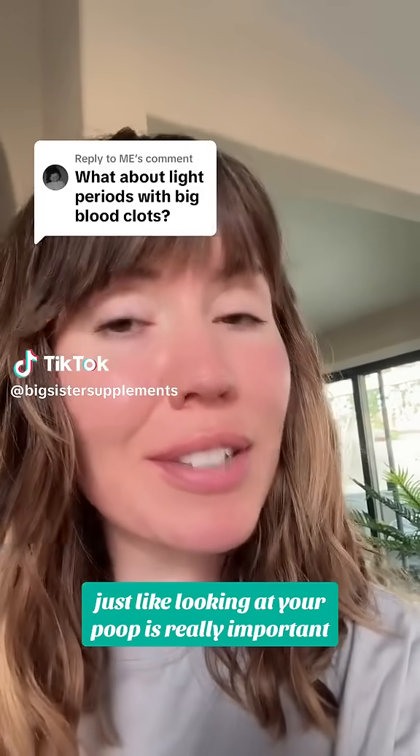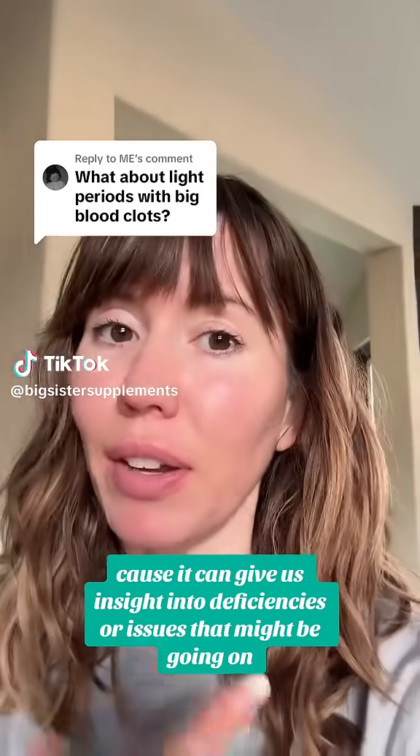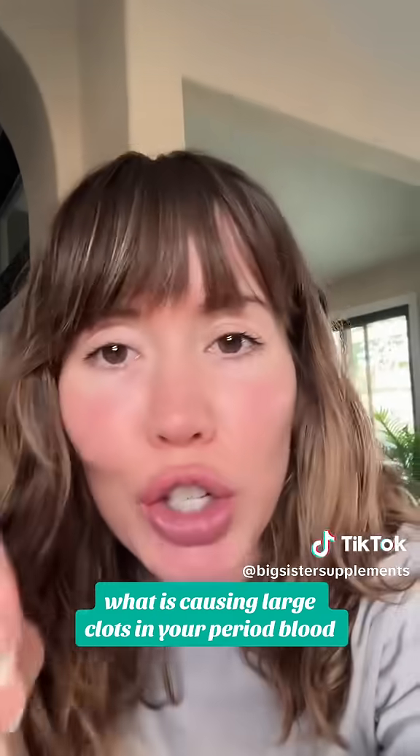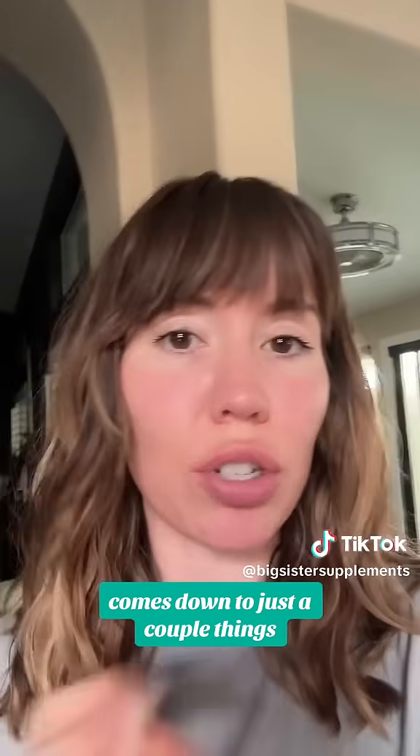Just like looking at your poop is really important, looking at your period blood is really important because it can give us insight into deficiencies or issues that might be going on. What is causing large clots in your period blood? It comes down to just a couple things.